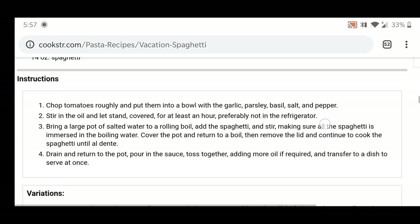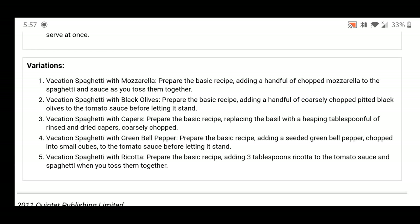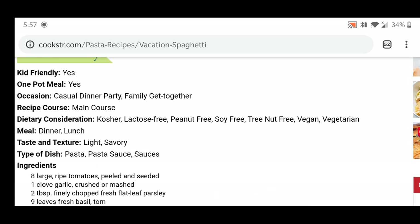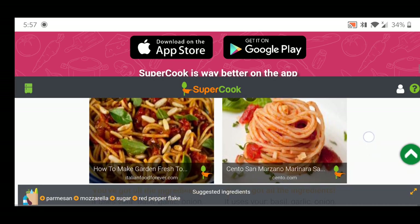They have provided sufficient instructions for you to make that dish. You can also see variations - for example, you could add mozzarella cheese, black olive, or capers if you want a different taste from the original vacation spaghetti. When you're done, you can just redirect back to the previous site.